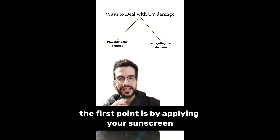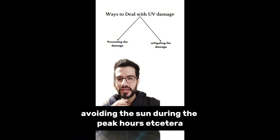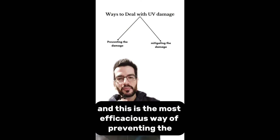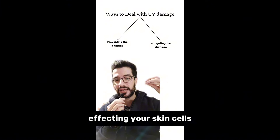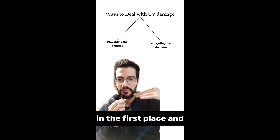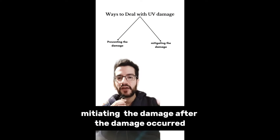The first point is applying sunscreen, reapplying during the day, seeking shade, and avoiding the sun during peak hours. This is the most efficacious way of preventing damage because we are blocking UV from affecting your skin cells in the first place and preventing the damage from happening at all.